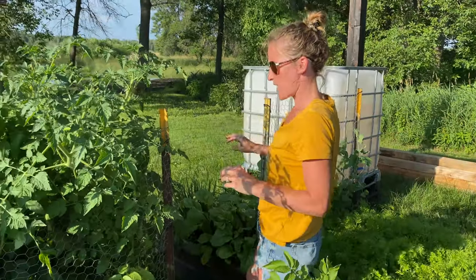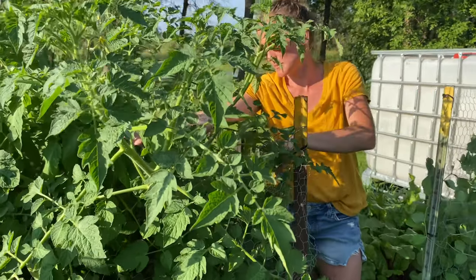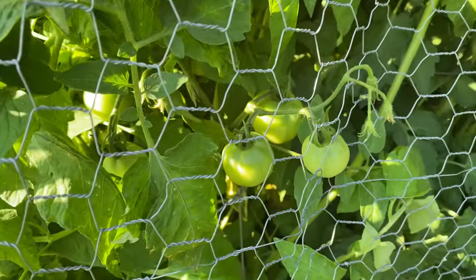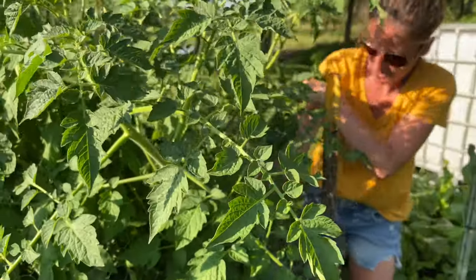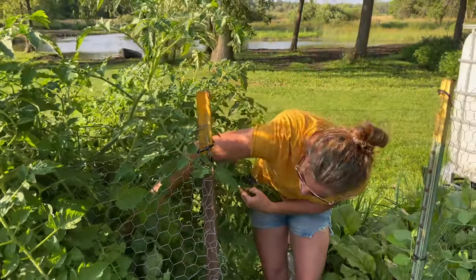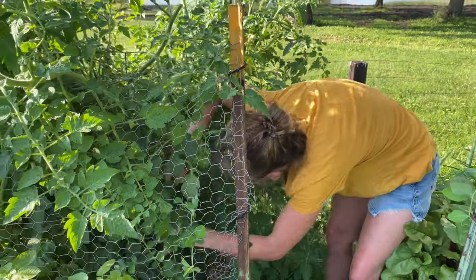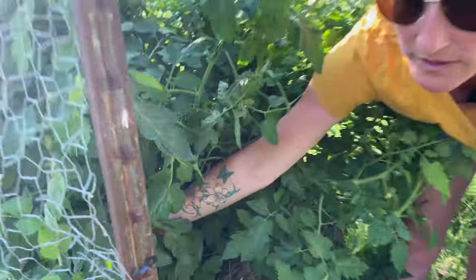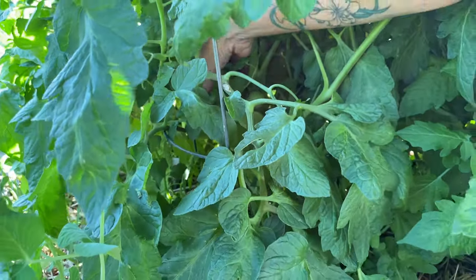The tomatoes have gotten out of control — but out of control in a good way. We have a whole bunch of them; they're literally everywhere, kind of camouflaged in there, but they smell delicious. I love the smell of a tomato plant. Here's a pretty sizable one right here — hopefully that turns red soon. We've got another sizable one right back here too.